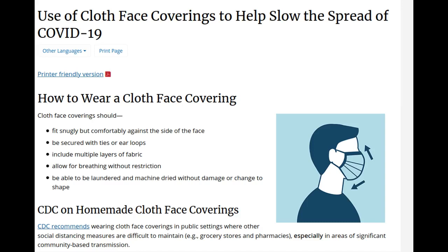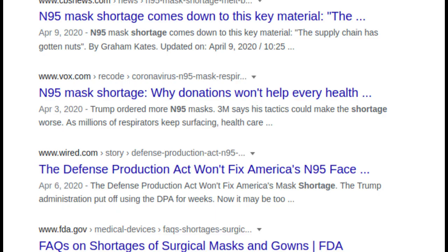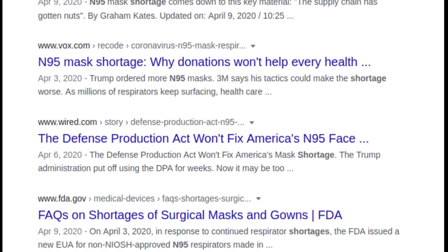In the wake of the COVID-19 pandemic, the US Centers for Disease Control and Prevention recommends that people wear masks in public. Because N95 and surgical masks are scarce and should be reserved for healthcare workers, many people are making their own coverings.